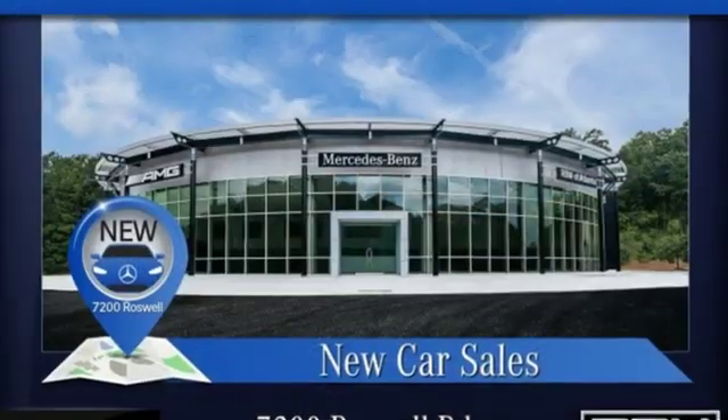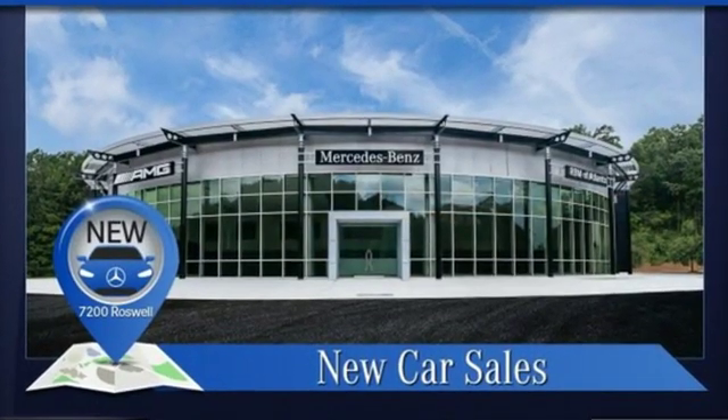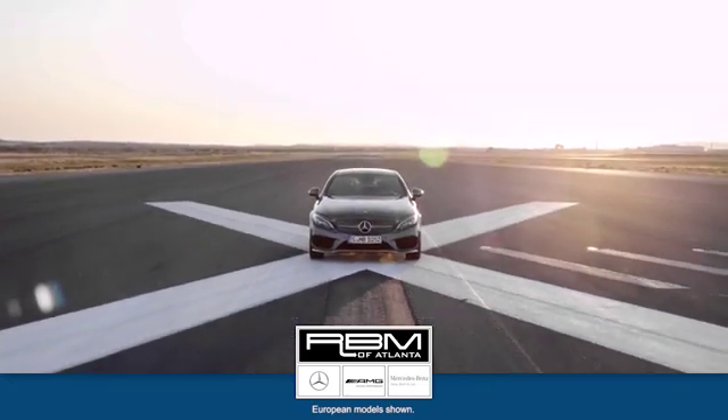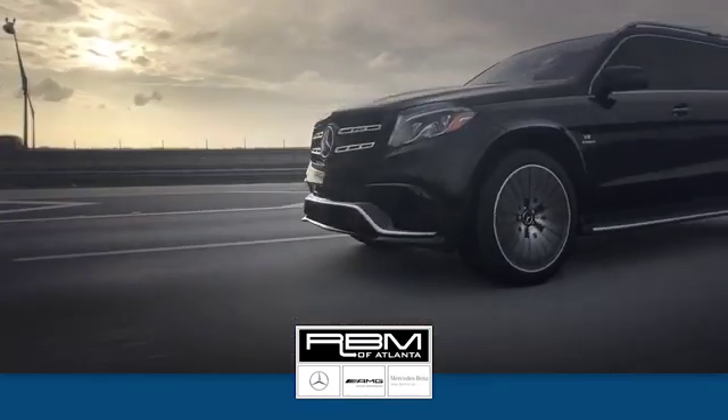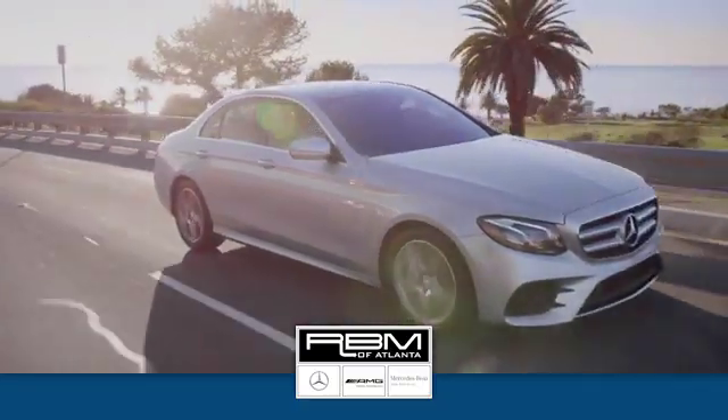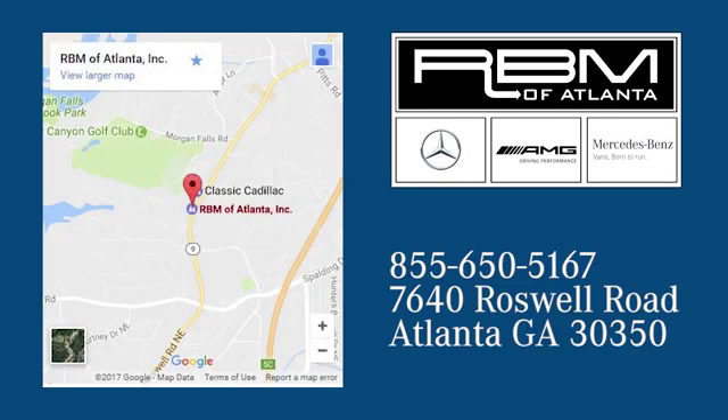Mercedes-Benz: high style, high performance. You'll never know till you try. Test drive it today. At RBM of Atlanta in Sandy Springs, we have the best selection of new and top quality pre-owned vehicles to choose from. We're conveniently located at 7640 Roswell Road in Atlanta.